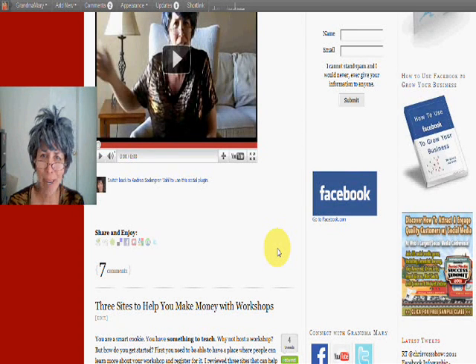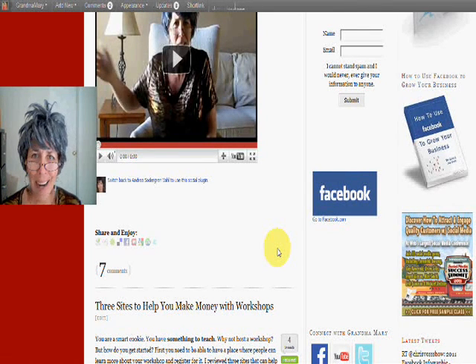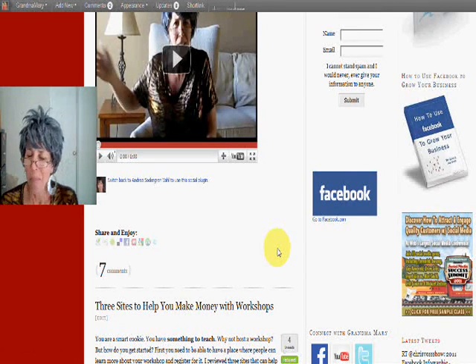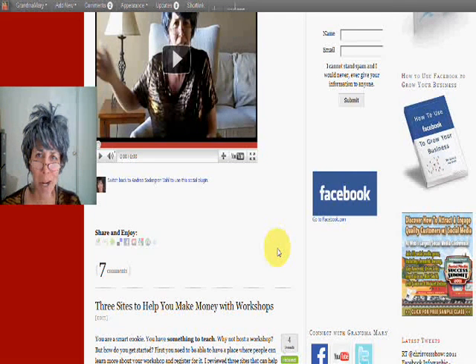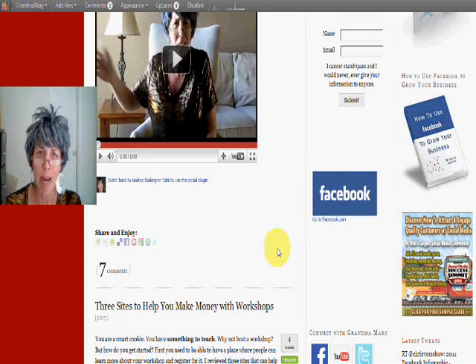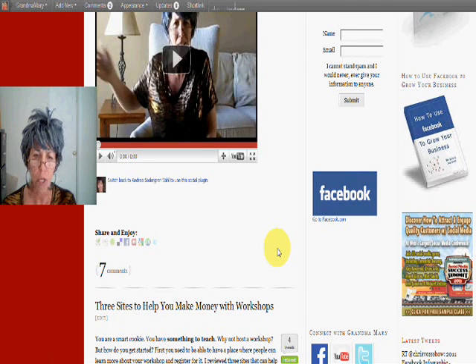Hi, Grandma Mary here. I'm here today because I found a burning issue on Facebook — what else is new, huh? It's been bothering me for the past couple days and a couple of people have found this an issue too, so maybe this will help you if you're having this problem.